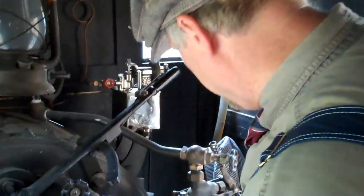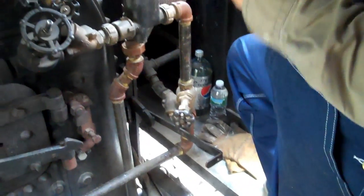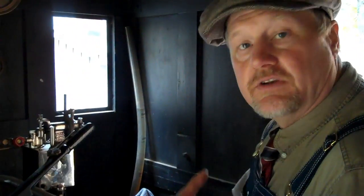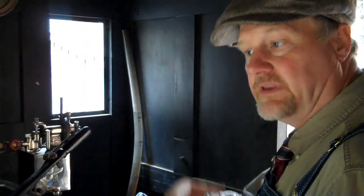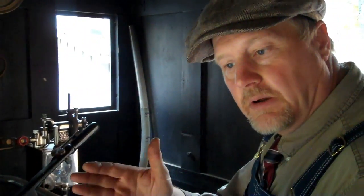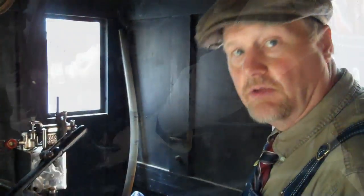Another important item is right here — this is for our cylinder cocks. When we're sitting stationary, there's not a lot of steam going through the cylinders. Whatever steam happens to be in the cylinders turns to condensate, or water. Water doesn't compress, so if we tried to move this engine with the cylinder cocks closed, that water — once the piston hits it — could blow out the end of the cylinder, bend the piston rod, and many other things. So what we always do is have those open for a couple of revolutions to blow any condensate out, and then we can close them.